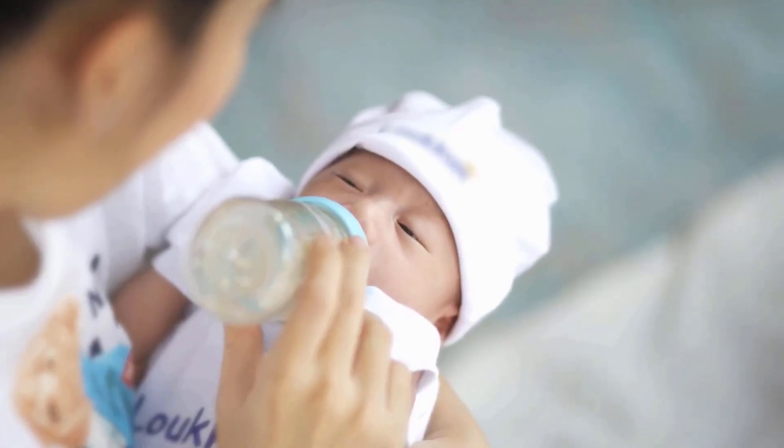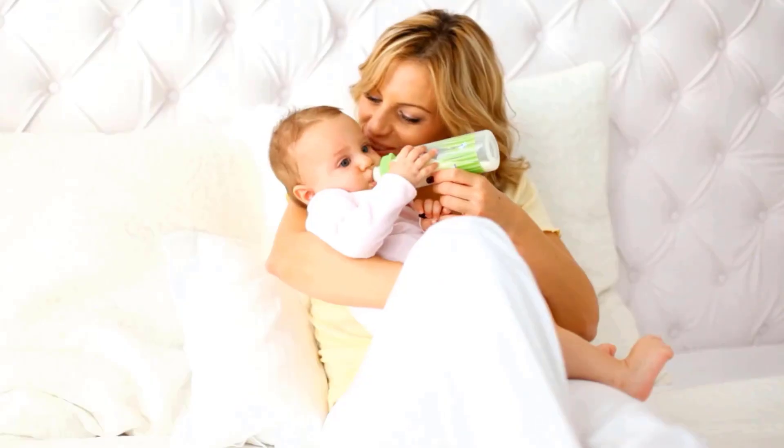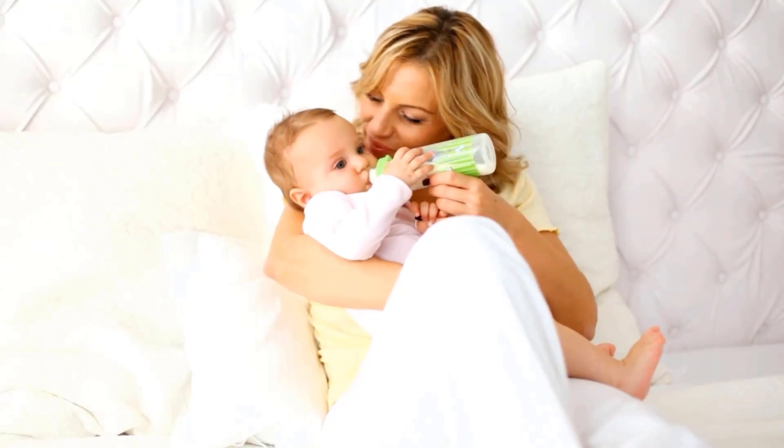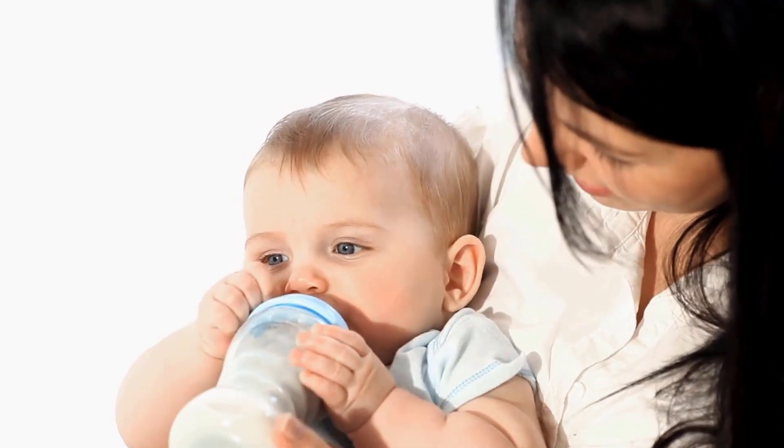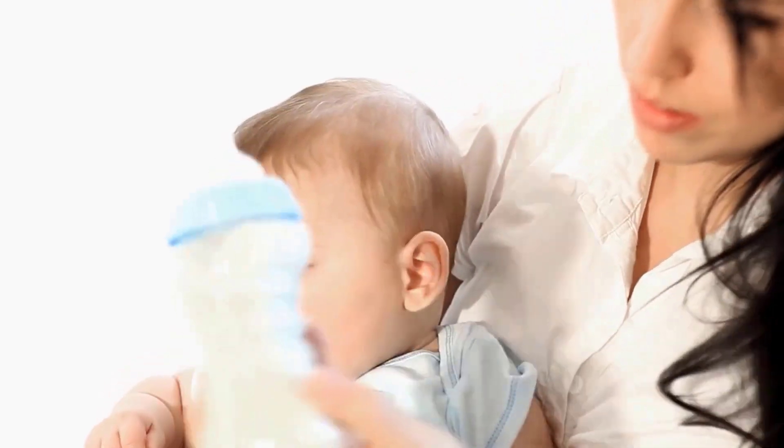If breast milk is not an option, formula milk is a safe and effective choice. Modern formulas are made to be similar to breast milk. Choose a formula that is iron-fortified and contains DHA, as both are important for brain development.